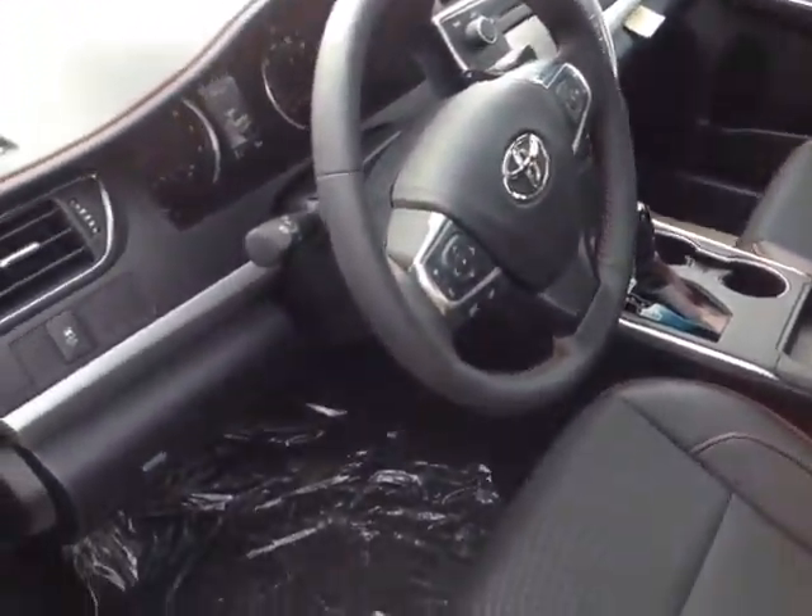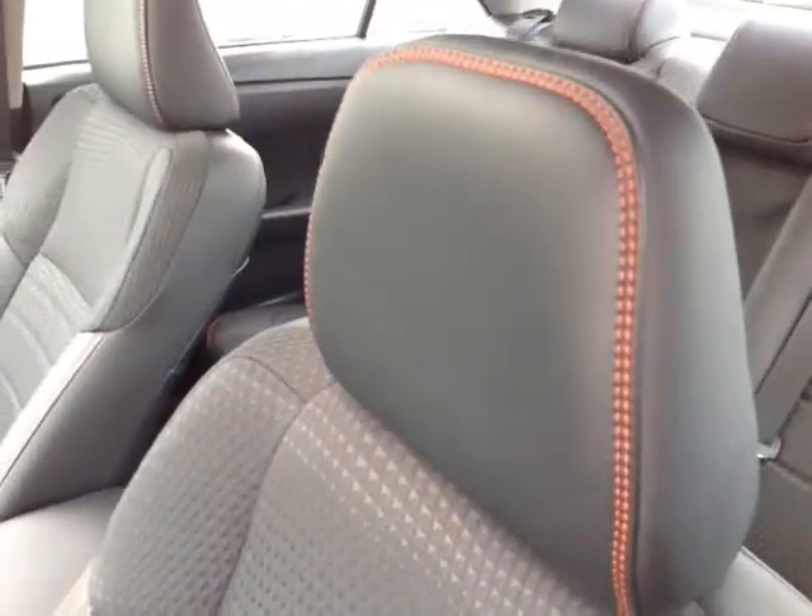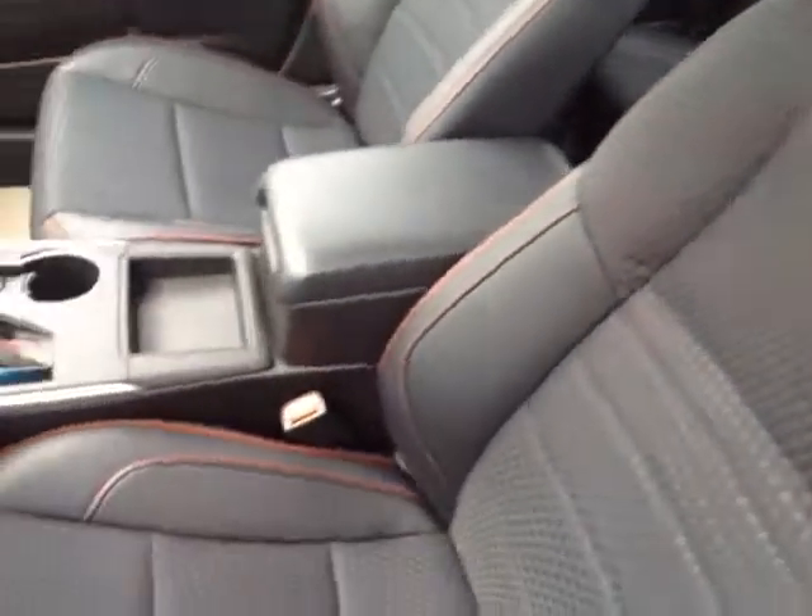Now that I've shown you the exterior features on this new Camry, let's take a peek at the space on the inside. As you can see, there's no shortage of space, versatility, and creature comforts on the interior, starting with this comfortable powered soft Texan cloth trim driver seat with that nice red stitching throughout.